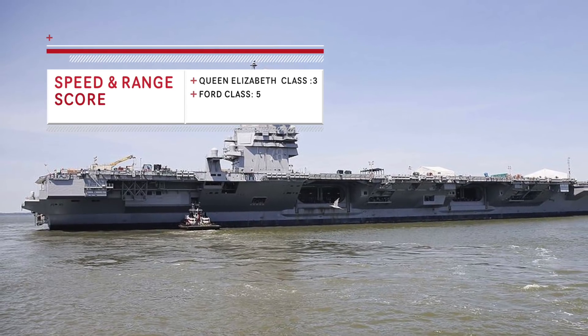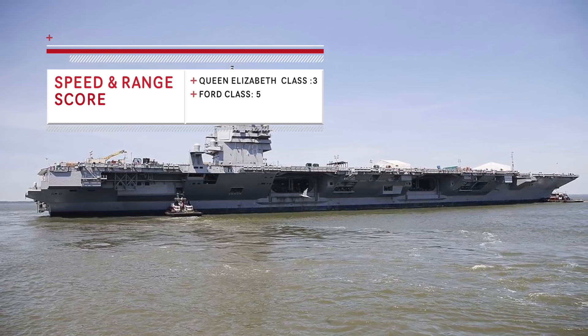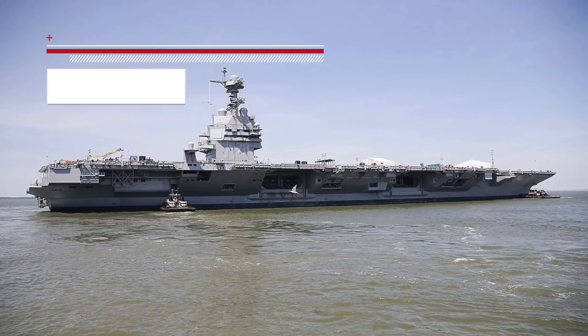The non-nuclear propulsion limits the Queen Elizabeth-class range. Clearly, Ford-class has a huge advantage in terms of propulsion technology, and Queen Elizabeth is no match for it in this category.